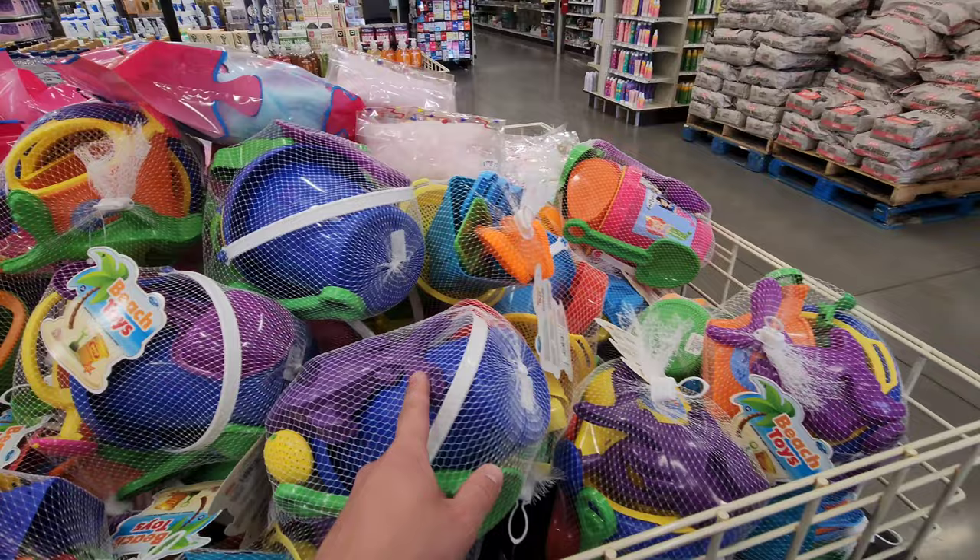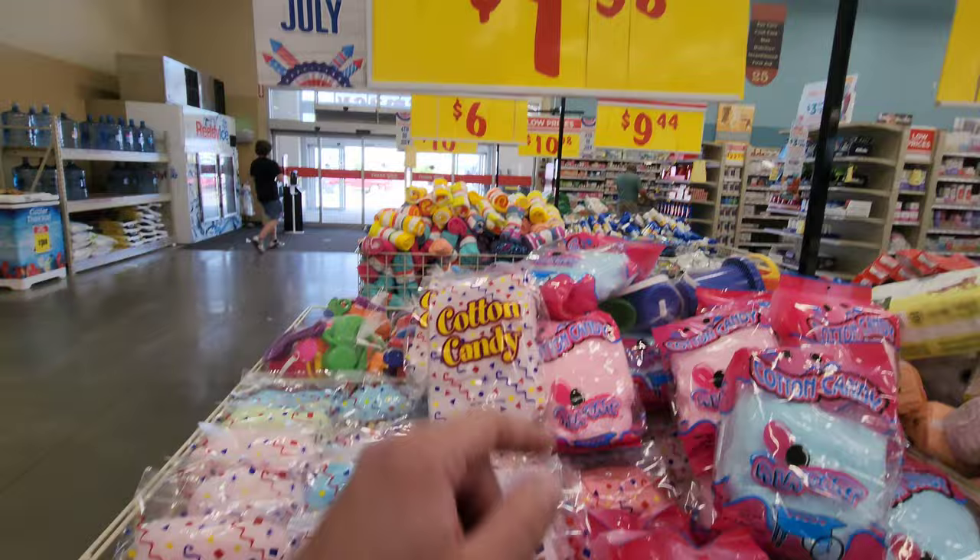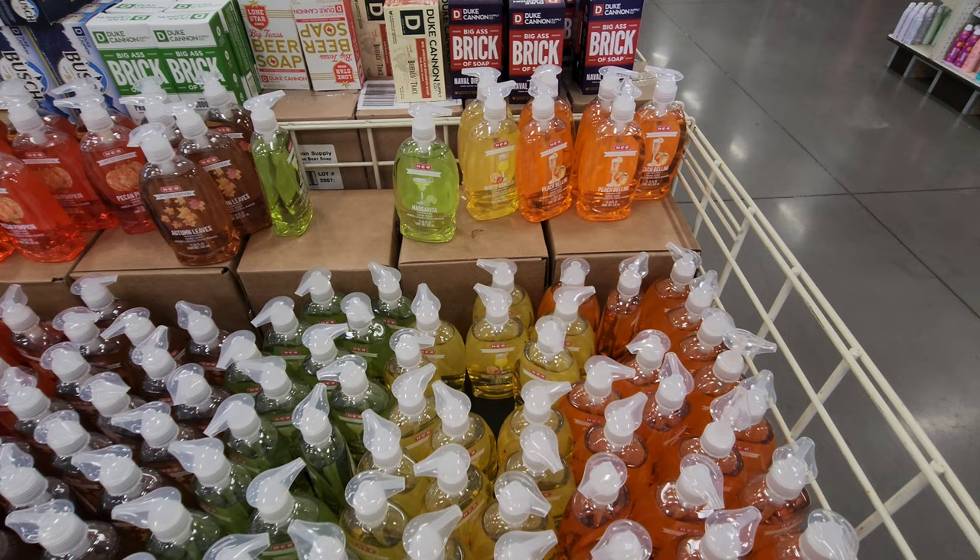We've got things for the beach. There are lakes around here where you can build sandcastles, like the Lake at Granbury. I'm sure Burger's Lake is like that too. Look at all the cotton candy — $2. Pretty cool.